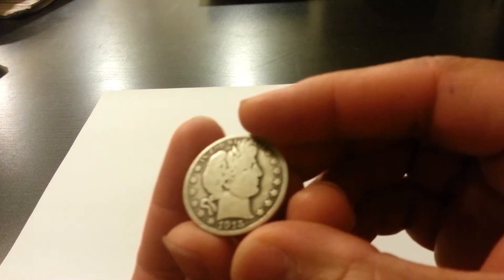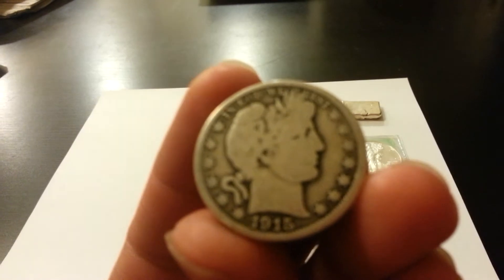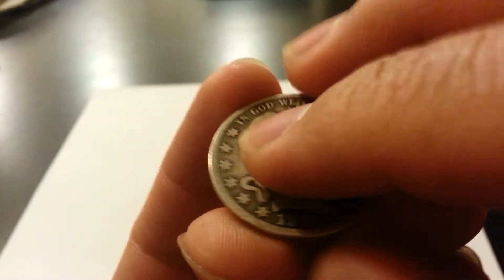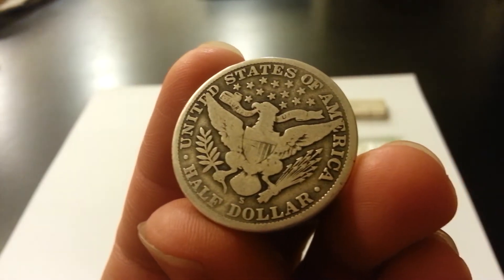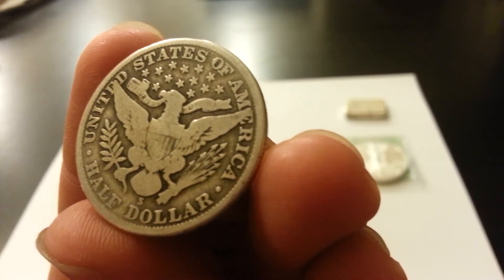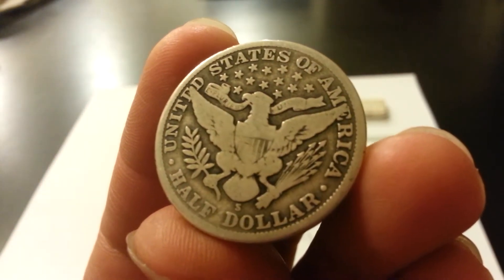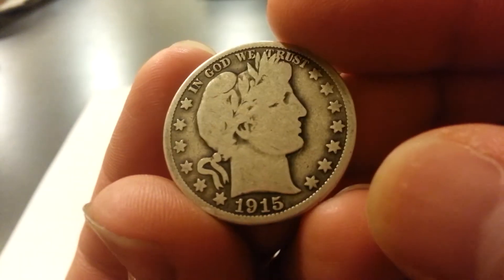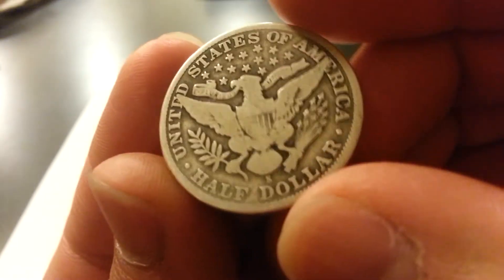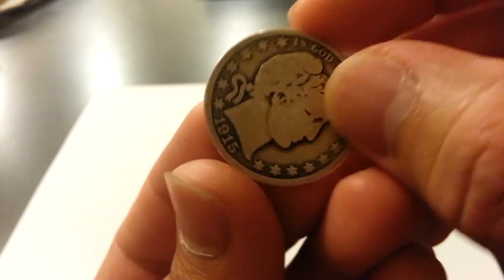I picked up this really nice 1915S Barber Half Dollar. It's a little worn down but it's in pretty decent shape — not bad. 1915S is a pretty low mintage year; they made 704,000 of this coin. It's a 1915S Barber Half Dollar in pretty decent shape, not completely worn down. It still has collector value to it.